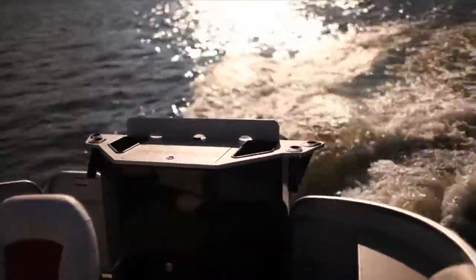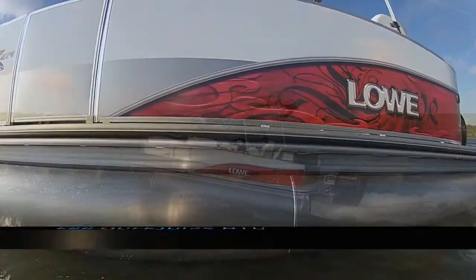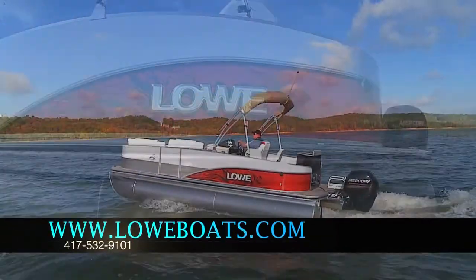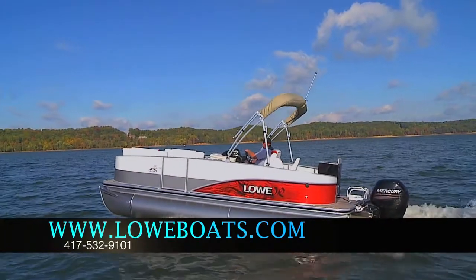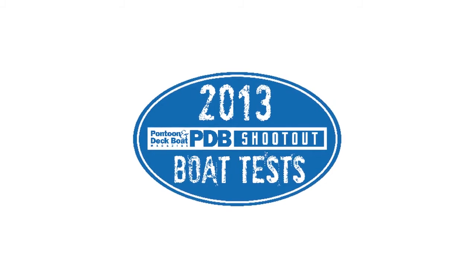This is a true fishing pontoon and based on the overall layout, we feel it was obviously designed by engineers who actually fish. We love this setup, and you will too. We love this boat!